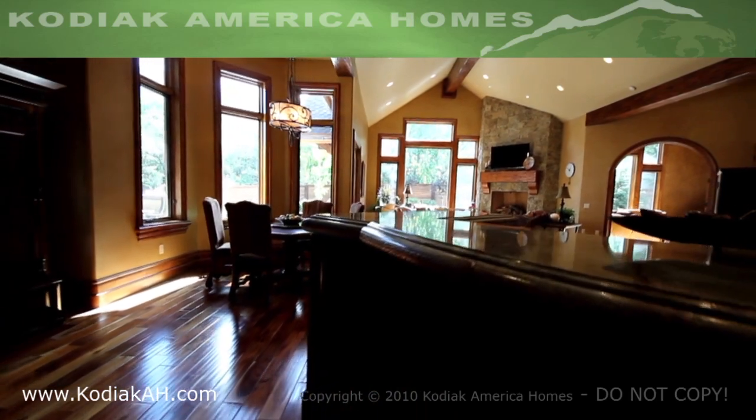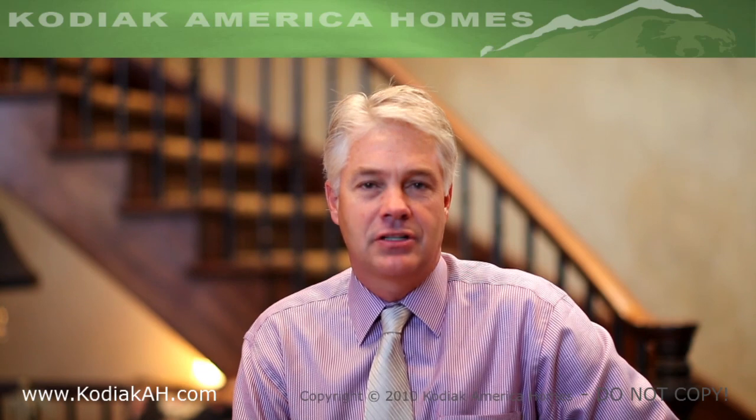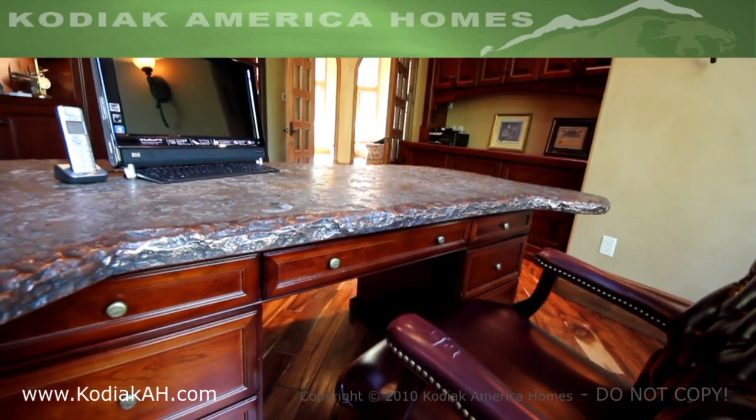In one of our homes that we just built, our client was a geologist. So a fossil was selected for his desk in his office, which was a really fun thing to do.